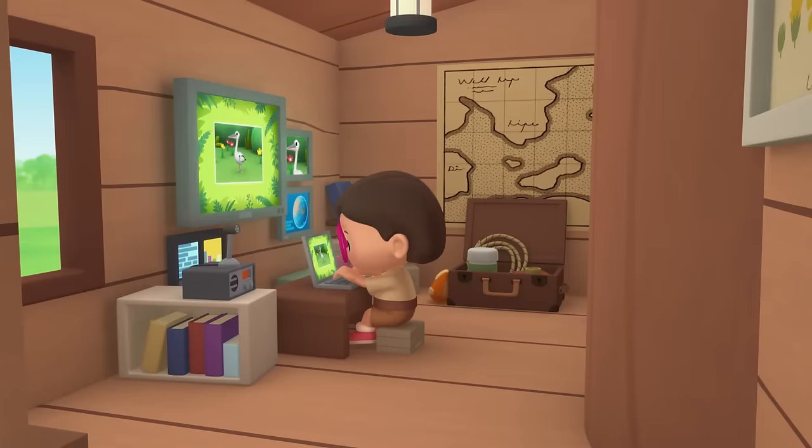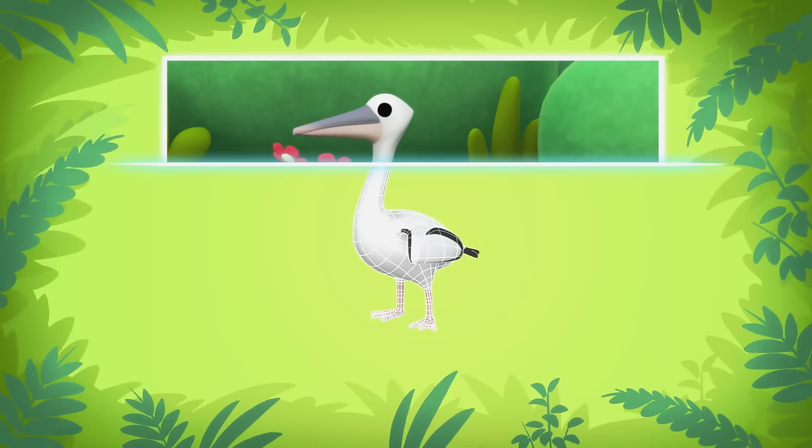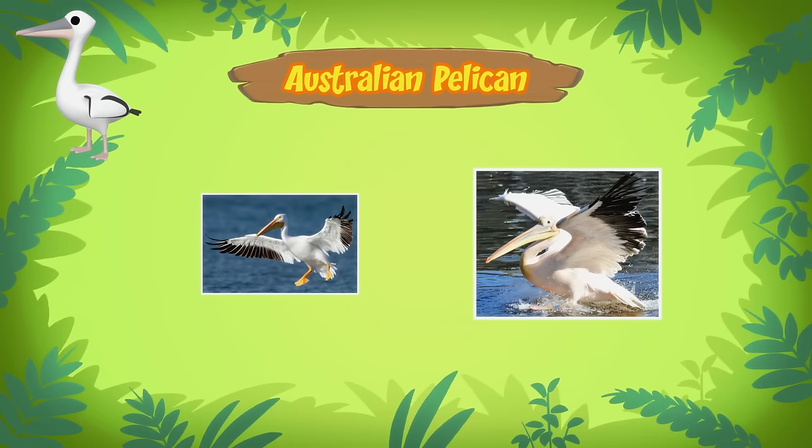Now hold still, bird. Hi Katie, did you find any information? You're just in time, Leo. Look — this bird is called an Australian pelican. They have the largest beak in the world. They also have huge wings when they are spread out. So they live in Australia?